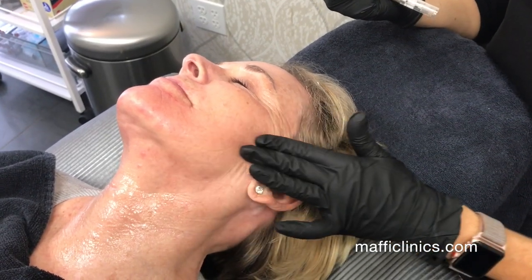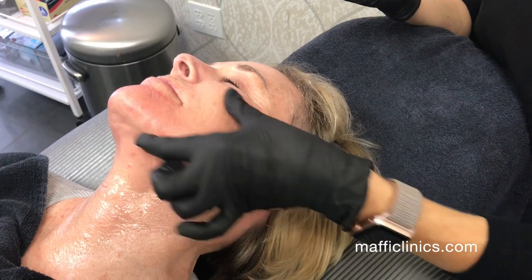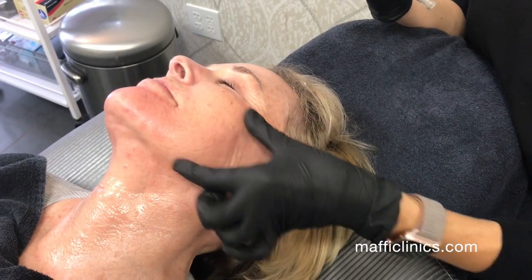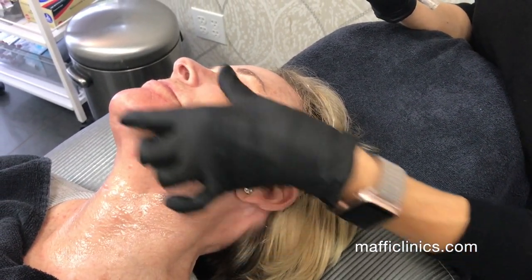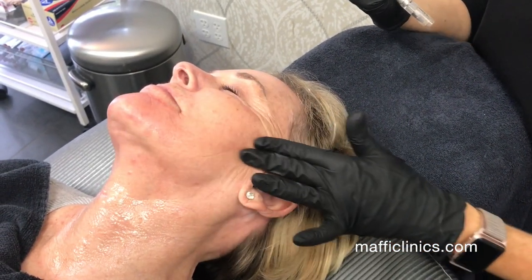The patient has been numbed for 30 minutes and we're working in sections based on sensitivity to numbing. We're working on the lower part of the face first and then we'll work on the forehead afterwards.